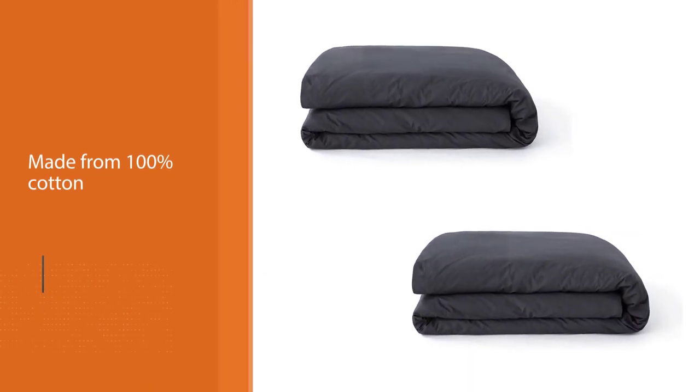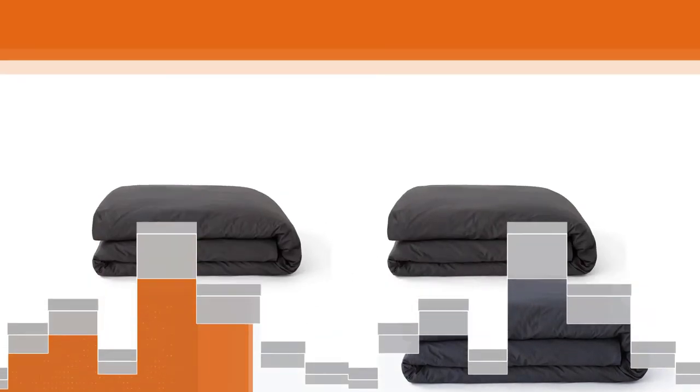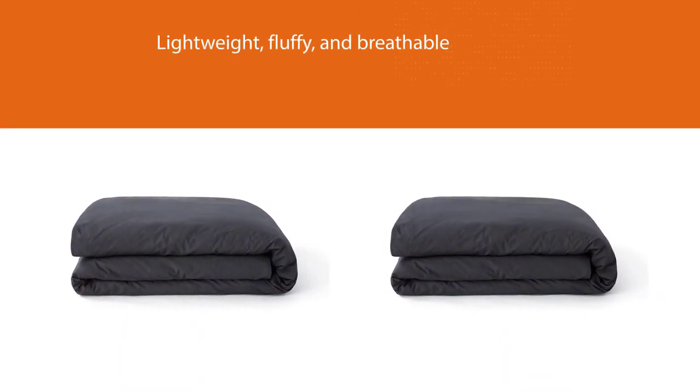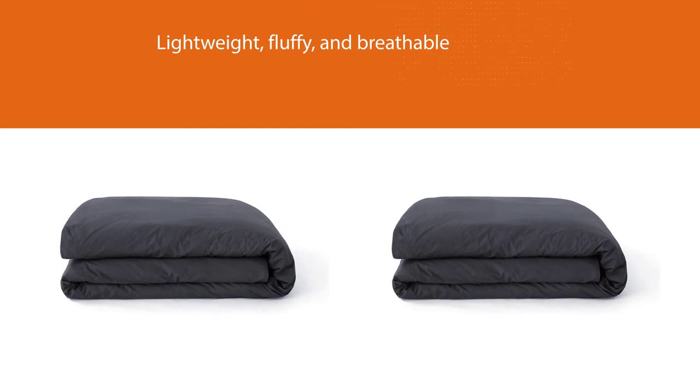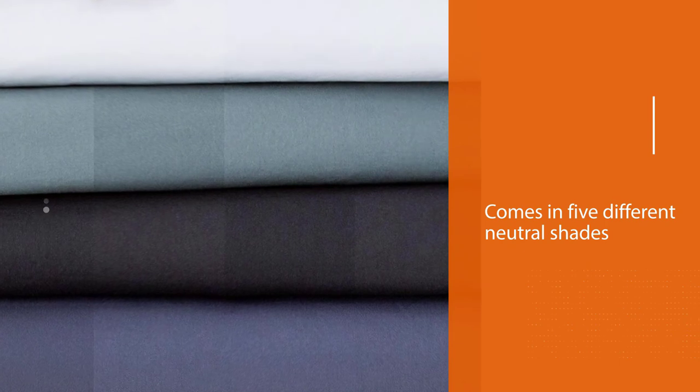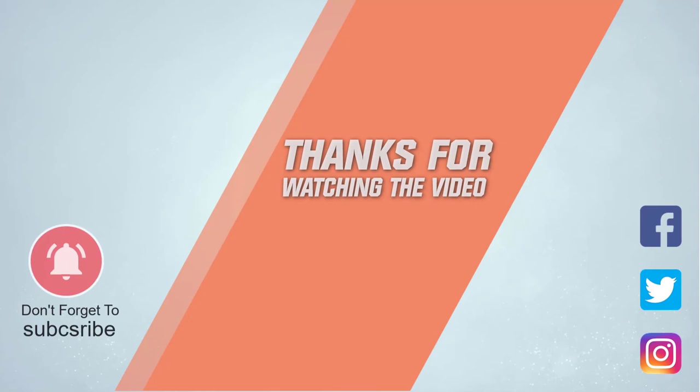It'll keep you cool at night and help you get a restful night's sleep. This cover comes in five different neutral shades and will give your room a modern feel. Although this cover is simple in design, it's still elegant and sophisticated. For more details, click the link in the description. Thanks for watching.